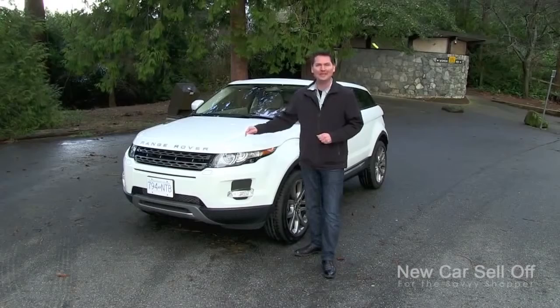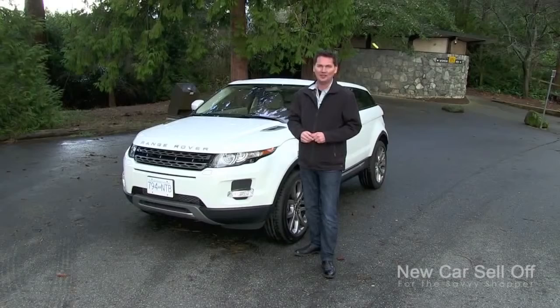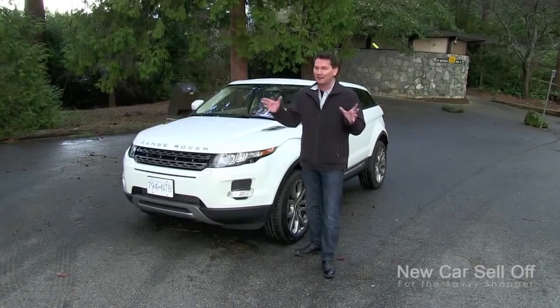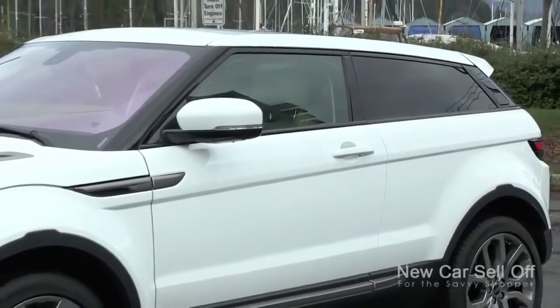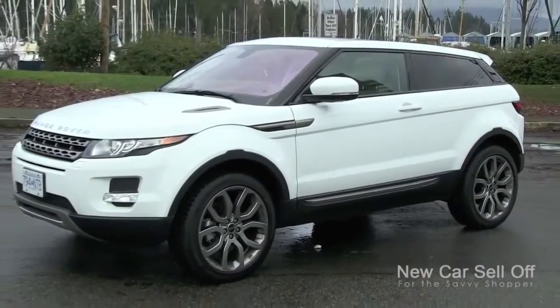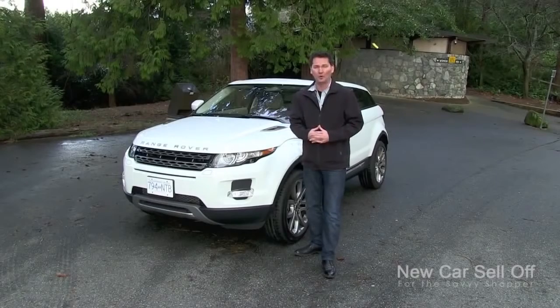The main reason is that they need to offset just how much fuel those big gas-guzzling SUVs use. With the new corporate average fuel economy standards, they've got to bring down their average fuel consumption across the board. By bringing this compact crossover to market, they can reduce the company's overall fuel usage — and it will allow a lot of people to get into a Range Rover that never would have been able to afford one in the past.